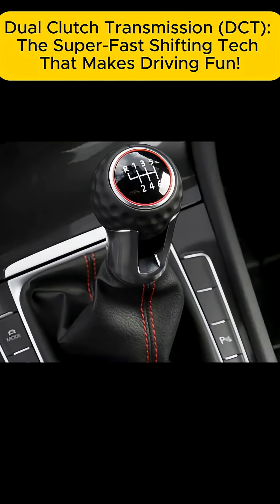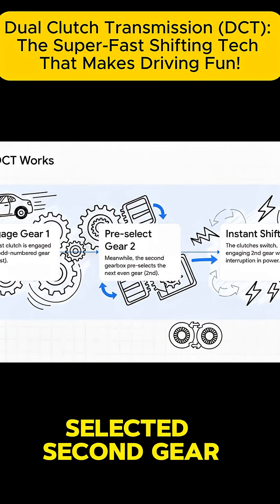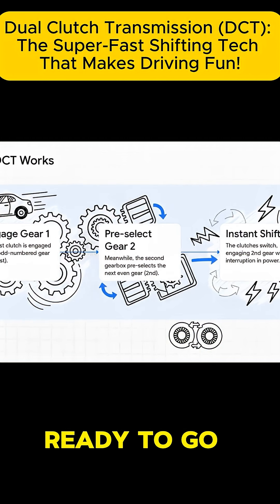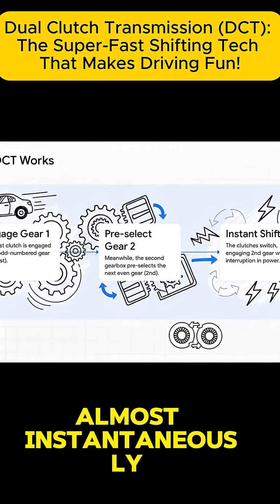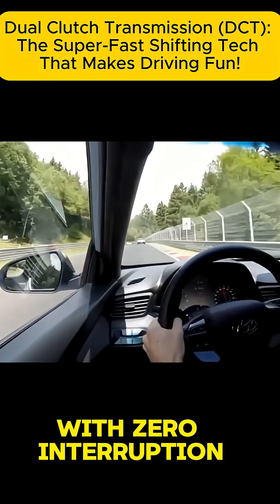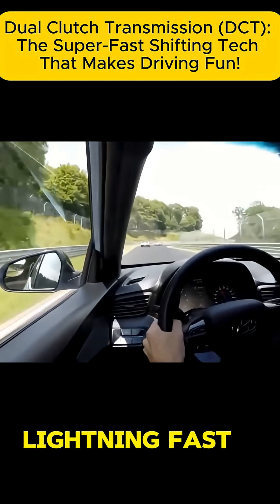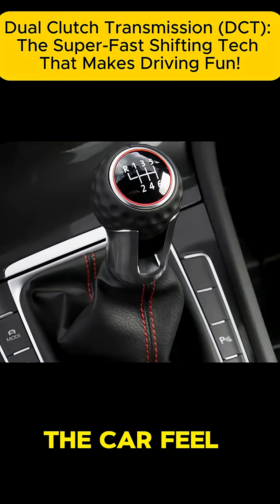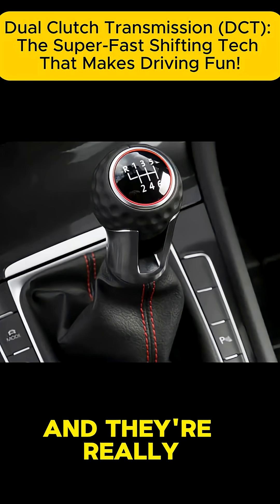Here's the magic trick: while you're accelerating in first gear, the other gearbox has already selected second gear and has it queued up, ready to go. The instant the car needs to shift, the first clutch lets go and the second one grabs on almost instantaneously. We're talking shifts in milliseconds with zero interruption in power. The result? You get these lightning-fast, snappy shifts that make the car feel incredibly responsive and just plain fun to drive. And they're really efficient, too.